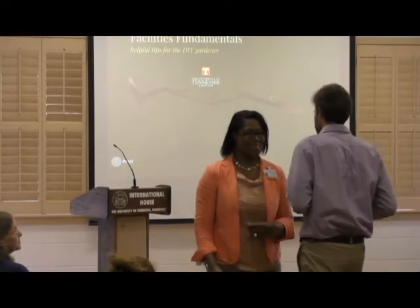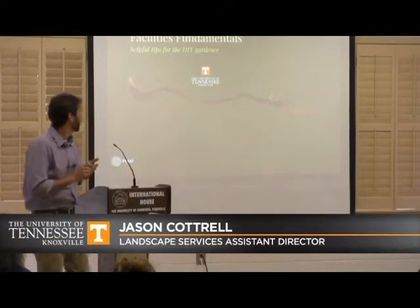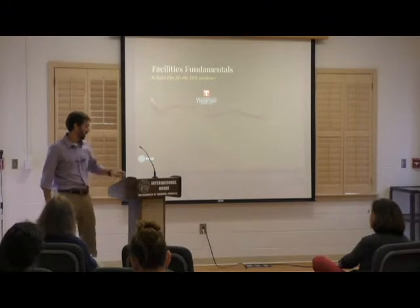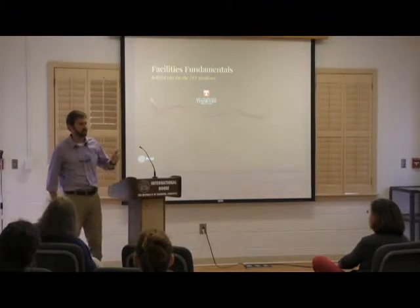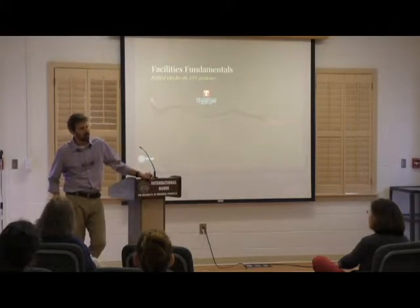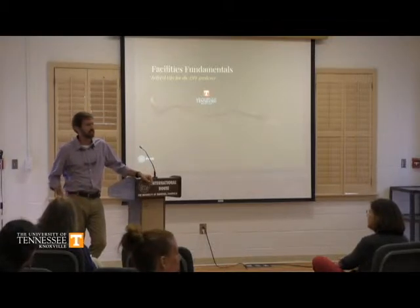I'm assuming that most of you are going to put together a honey-do list. I knew there was a large number of females that had RSVPed. I thought there might be at least one male in the group and I was going to pick on him.